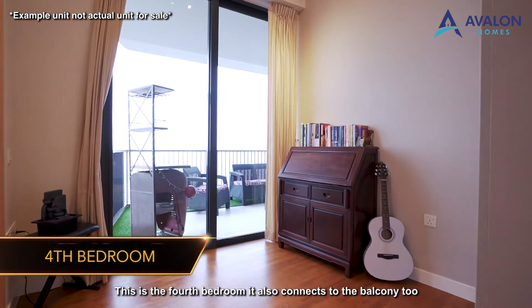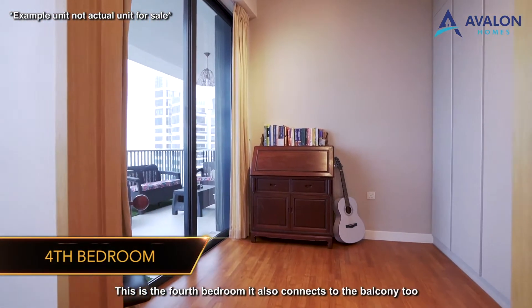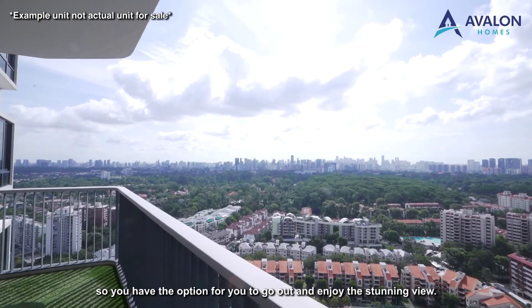This is the fourth bedroom. It also connects to the balcony, giving you another option to step out and enjoy the stunning view.